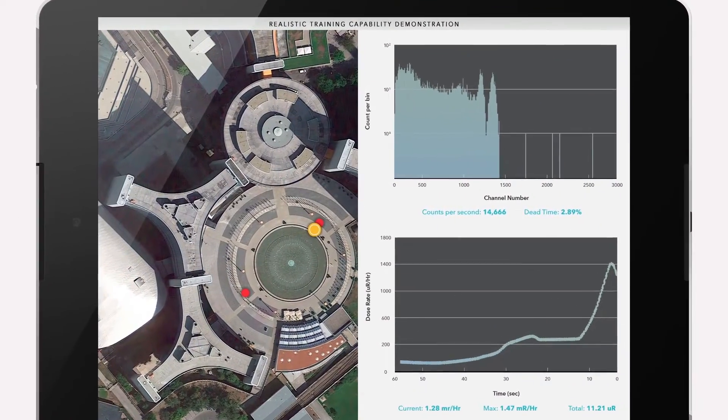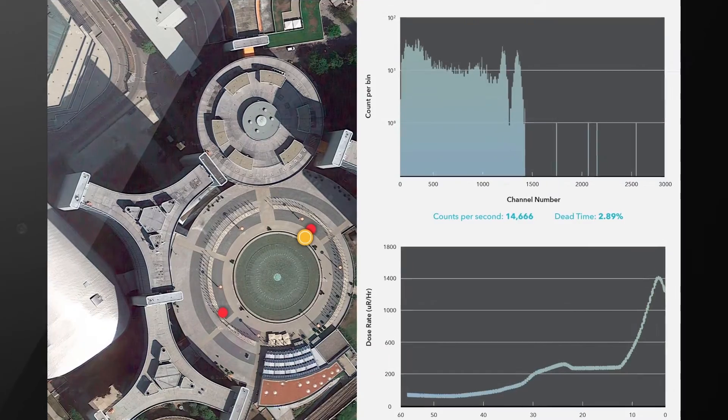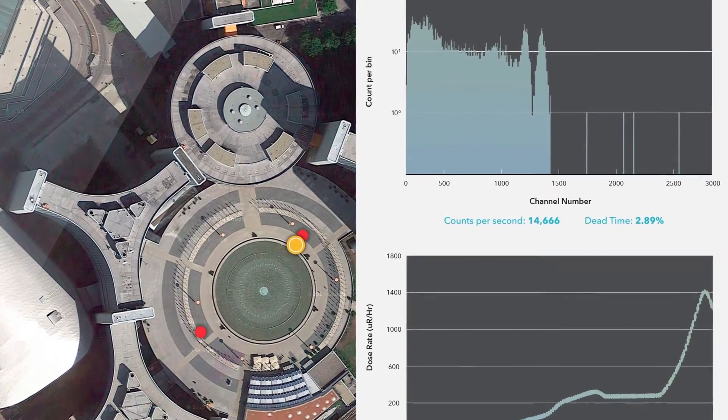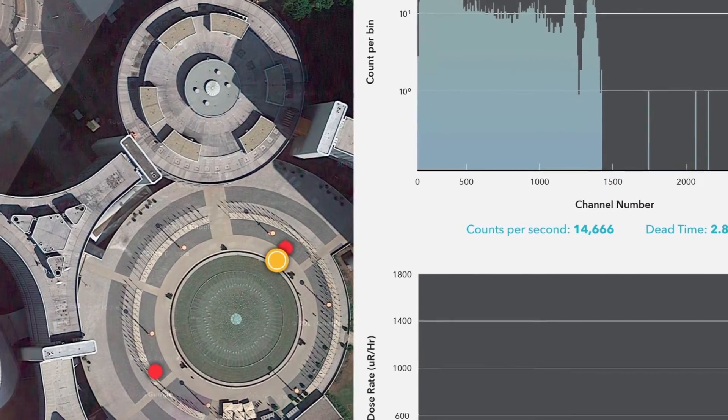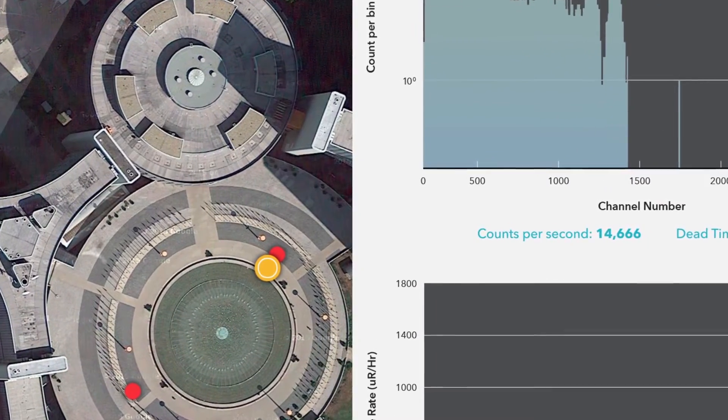They're basically able to use that suite of instrumentation in a manner that maintains the real physics and enables the suite of instruments they deploy with to operate in a self-consistent manner — which is not something they can do currently — but also maintains all the fidelity. So if they want to really analyze the data, they can. The data is there and it's really representative of something real.